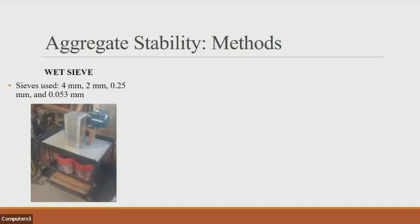For aggregate stability, we use the wet sieving method with nested sieves at four millimeter, two millimeter, a quarter of a millimeter, and 0.053 millimeters. The sieves oscillate up and down inside the buckets. We put 100 grams in, and as the sieves go up and down, the soil is distributed through and the smaller material passes out of the bucket.